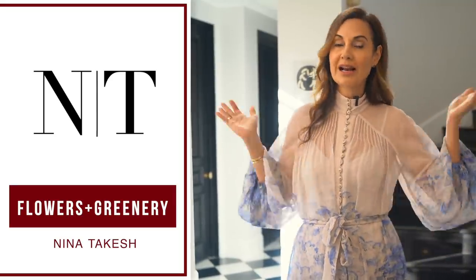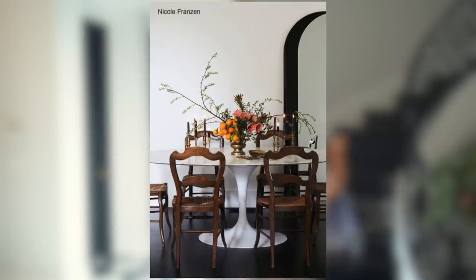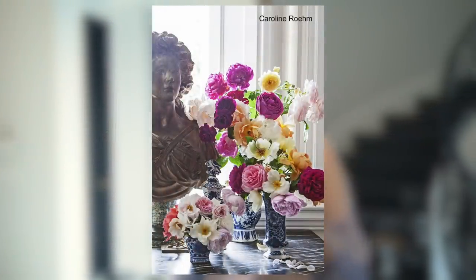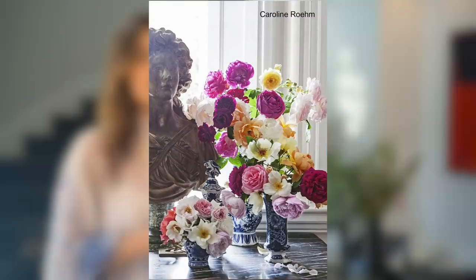Nothing makes your home look more sumptuous and luxurious than fresh flowers or greenery. This is probably one of my favorite hacks — and it's not even a hack, it's just something you must do to live beautifully. Look at this photo of a round marble table with very oversized branches — that looks phenomenal. You can do that anywhere in the world to give your home an elevated look. Another great example would be to bring fresh roses from a garden or the supermarket and place them in vases you already own. Take a look at the bust head sculpture in this photo — there are beautiful flowers dispersed in chinoiserie vases. This looks very luxurious.